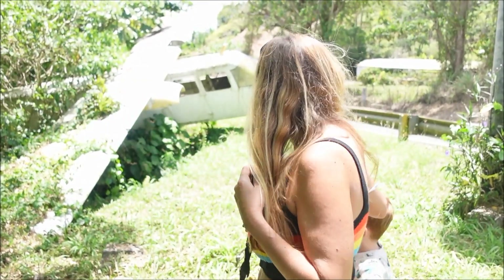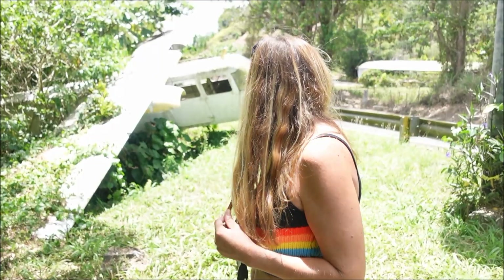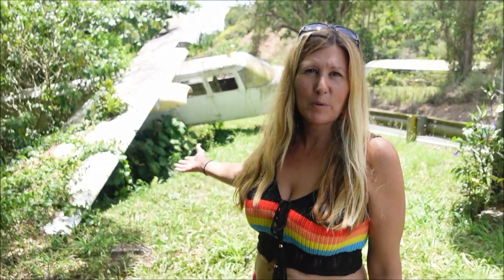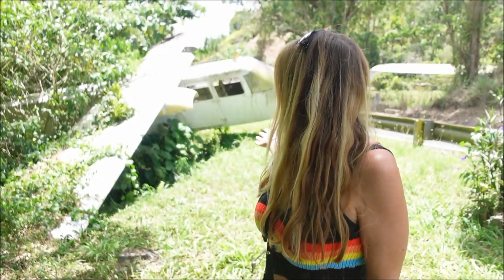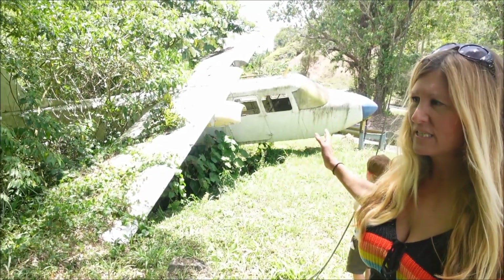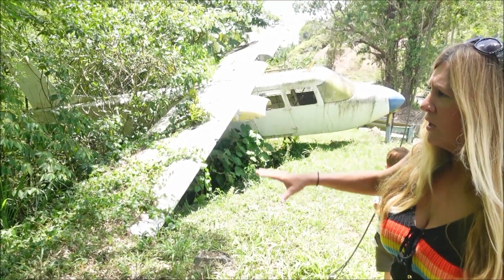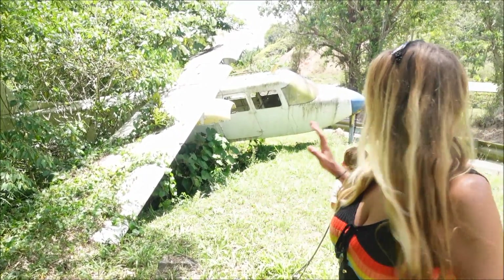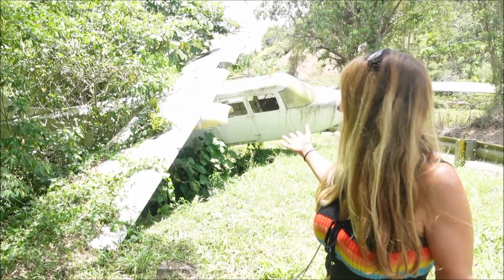After Hurricane Maria it got destroyed and it's no longer open, and I'm not sure where the big airplane is. But they still have this airplane here on display. I think at one point in time it was advertising for the restaurant, which had kind of a suspension bridge and some other things. This is all that remains.